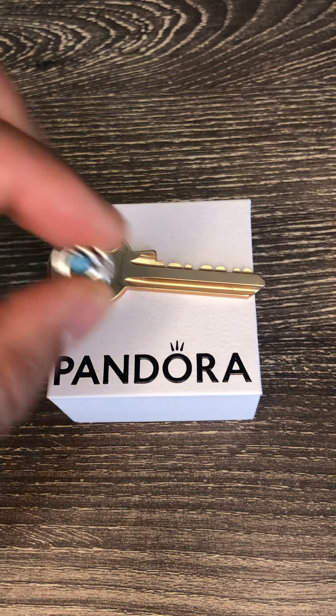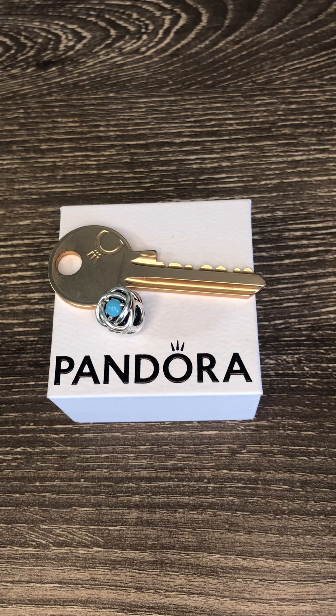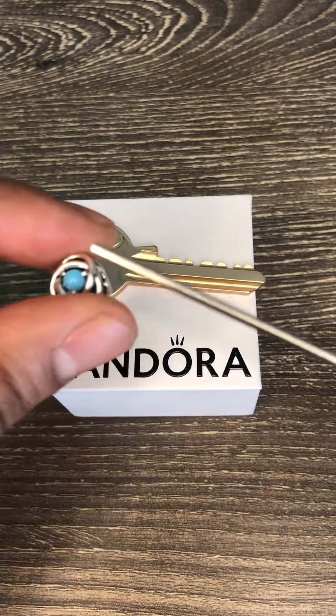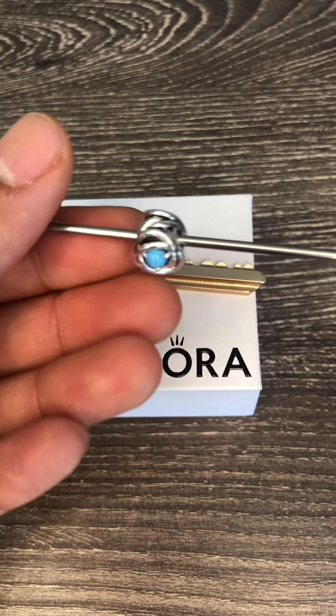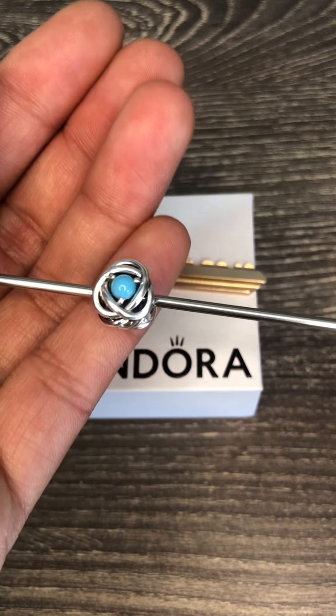The first charm I'm going to share with you today is the birthday charm — the braided open work December birthstone charm, which is my birthday month. It's a stunning cabochon cut turquoise blue stone set in the center of the infinity braid, a symbol for eternity. The infinity braid goes all the way around and the stone is set on both sides of the charm.